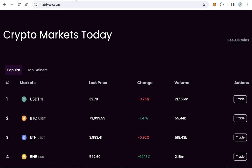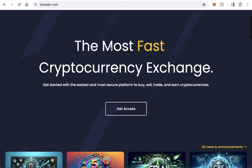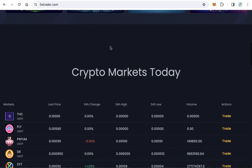3. Xerxtrader.com is a centralized crypto exchange (CEX), providing secure, efficient trading and a wide range of cryptocurrency pairs to cater to the needs of traders globally.